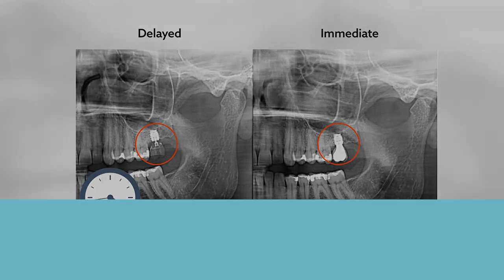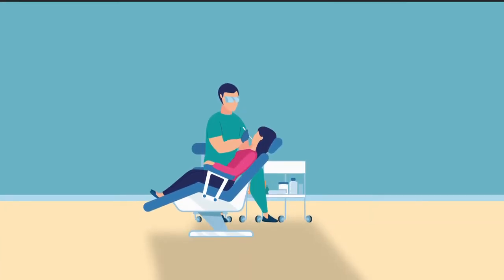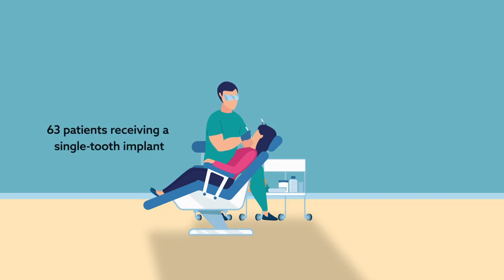Over the course of five years, the team monitored 63 patients receiving a single tooth implant. 48 underwent immediate functional loading, whereas 15 underwent loading three months after insertion.